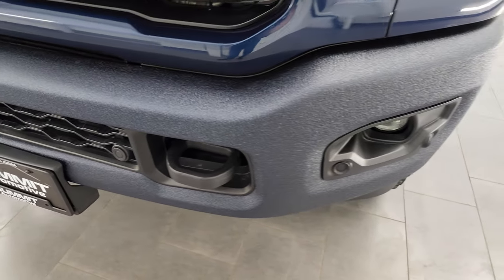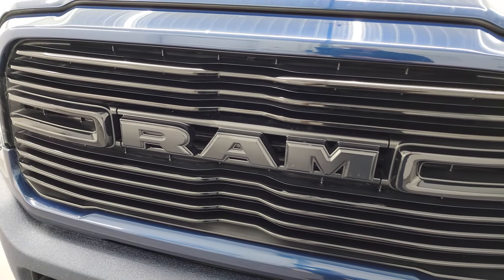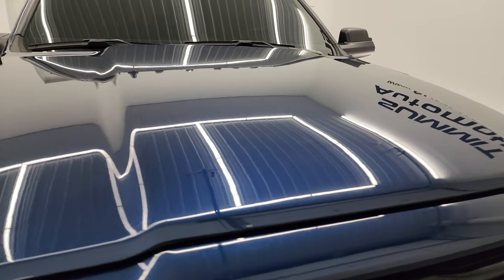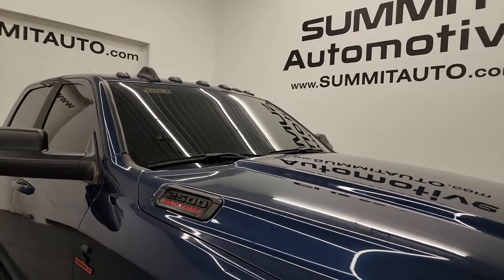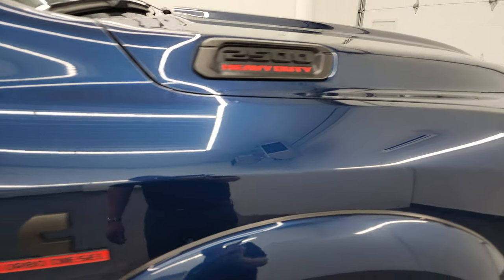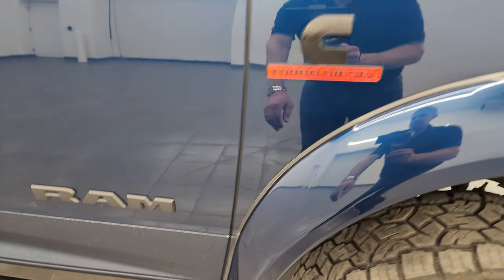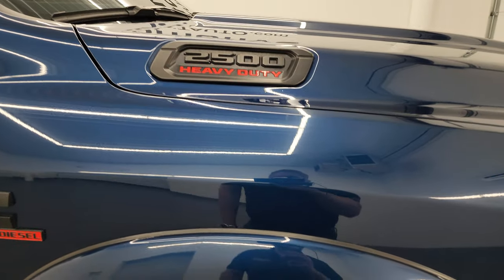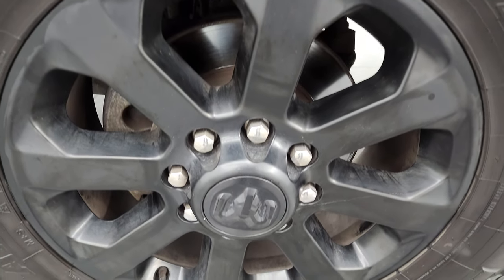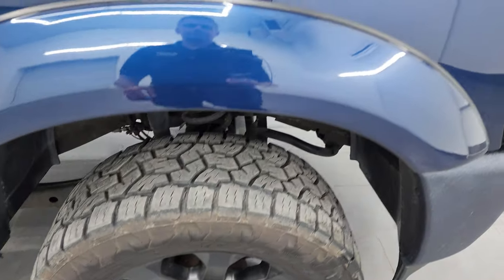Front bumper parking sensors. You get the gloss black grille, also part of the Night Edition. The hood is in excellent shape — no major dents or dings. You do get the cab lights up top. The passenger side front fender is in very nice condition as well. Note the blacked-out Ram, Cummins, and 2500 logos — also part of the Night Edition. Passenger side front wheel has no major scuffs or scrapes.